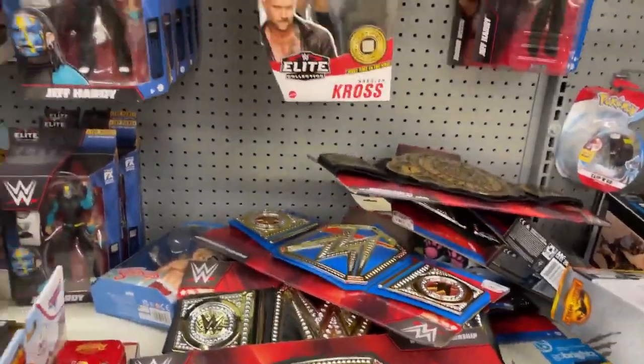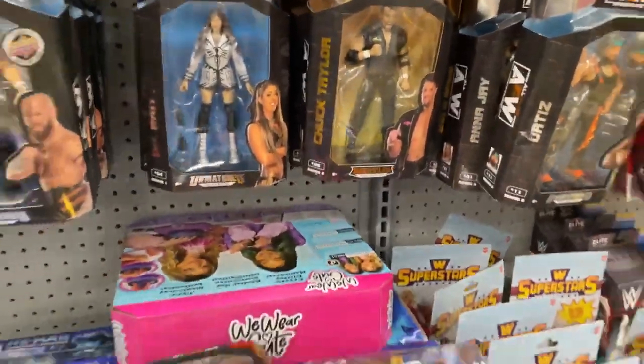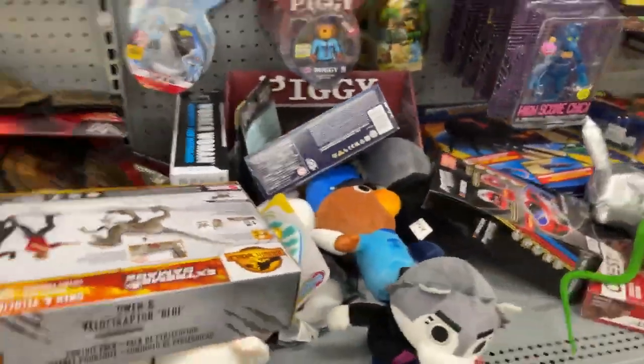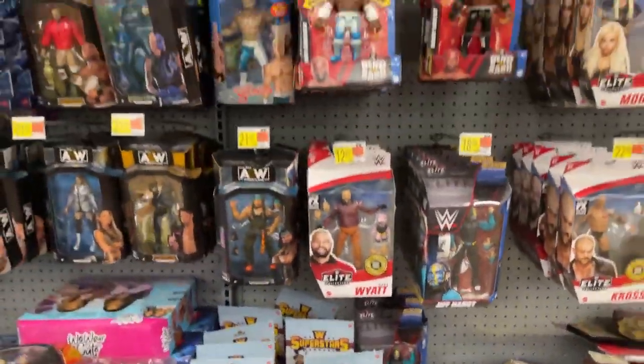Not seeing anything too crazy but we got some decent pickups. Figures stocked from the top. Pretty much wraps it up — not a bad selection, just not a ton. Not horrible — not bad at all.